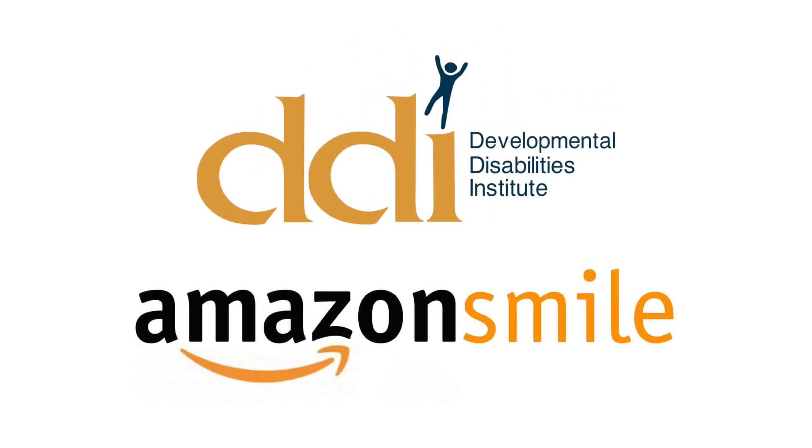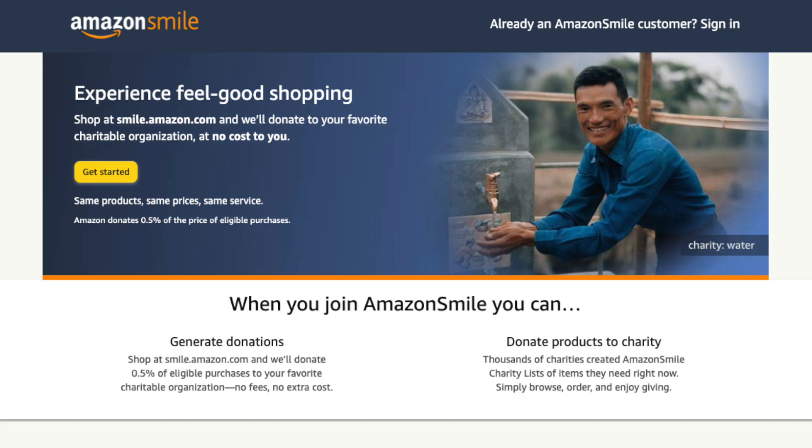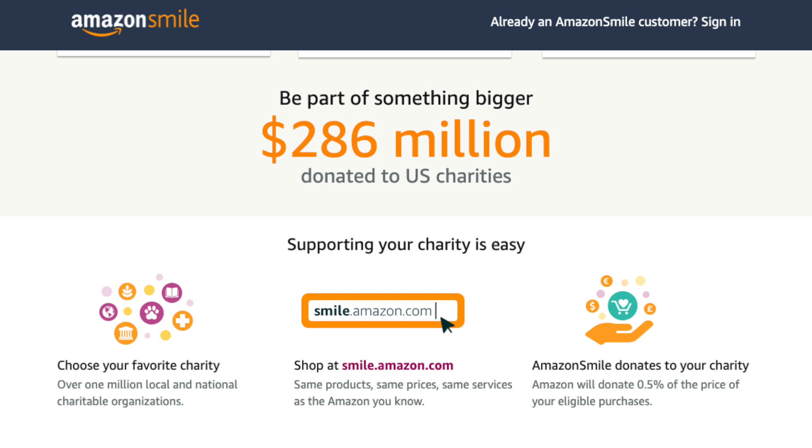This holiday season, you can support DDI by enabling Amazon Smile on your computer or smartphone. Amazon Smile is a simple way for you to support your favorite charitable organization every time you shop, at no cost to you. Amazon will donate 0.5% of the proceeds to a charity of your choice.